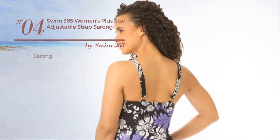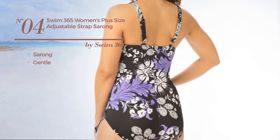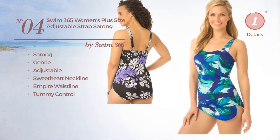Number 4. A Sarong Garment. Featuring a gentle look, crafted from adjustable material. This garment includes a sweetheart neckline, empire waistline, and tummy control. Available only in this color.